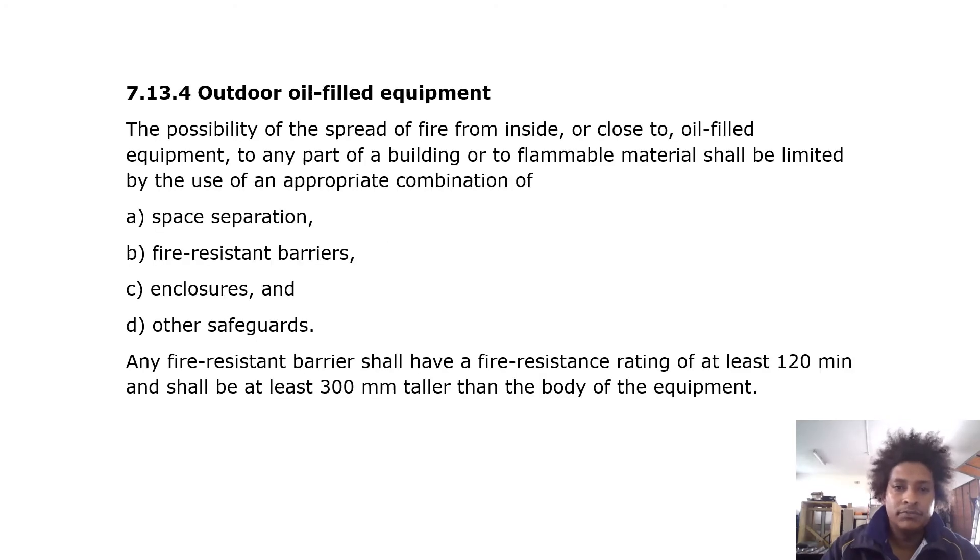For outdoor oil-filled equipment, the possibility of the spread of fire from inside or close to oil-filled equipment to any part of a building or to flammable material shall be limited by an appropriate combination of space separation, fire-resistant barriers and closures, and other safeguards. Any fire-resistant barrier shall have a fire resistance rating of at least 120 minutes and shall be at least 300 mm taller than the body of the equipment.